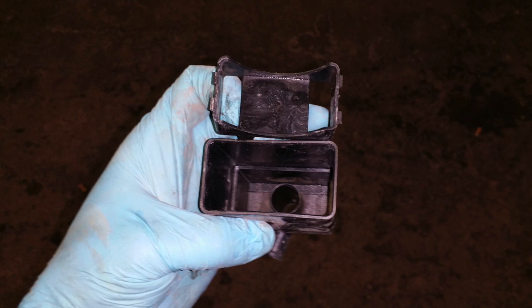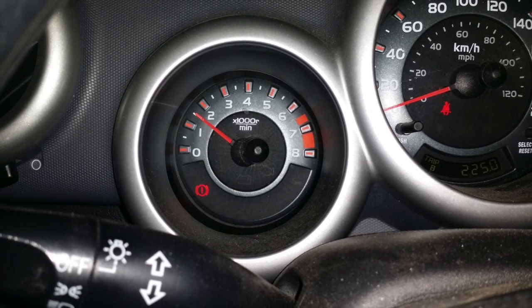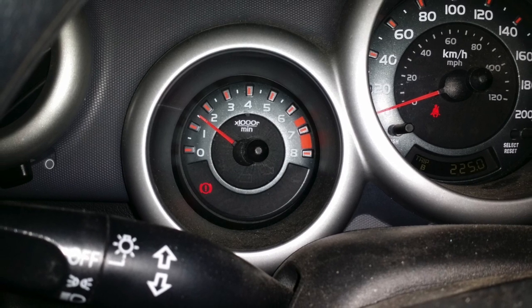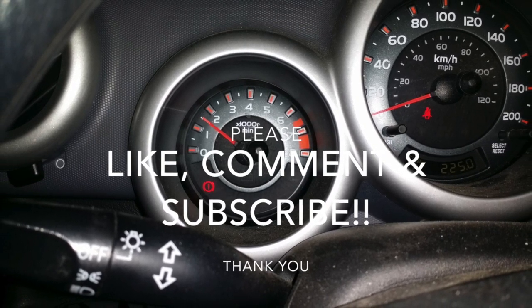I put it all back together, started it back up, and the check engine light has been gone and hasn't come back ever again. So if you have this trouble, I would say inspect your system carefully for nests. Thank you for watching — like, comment, and subscribe. Thank you.